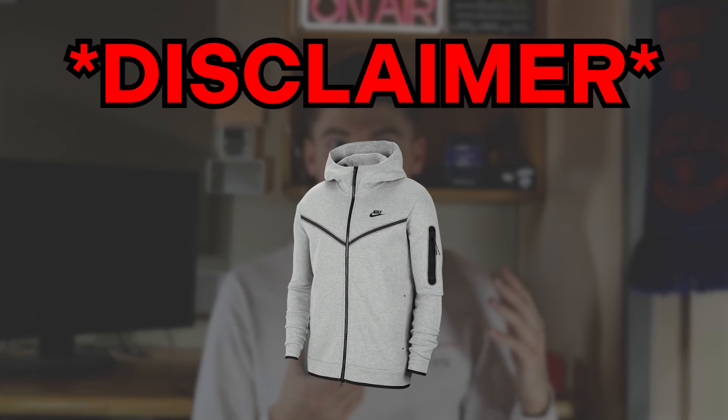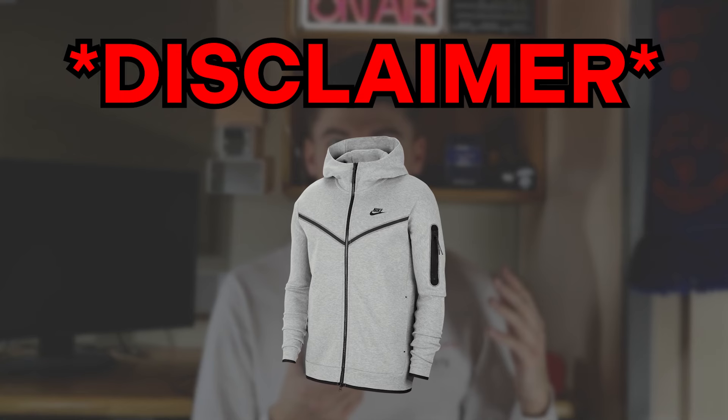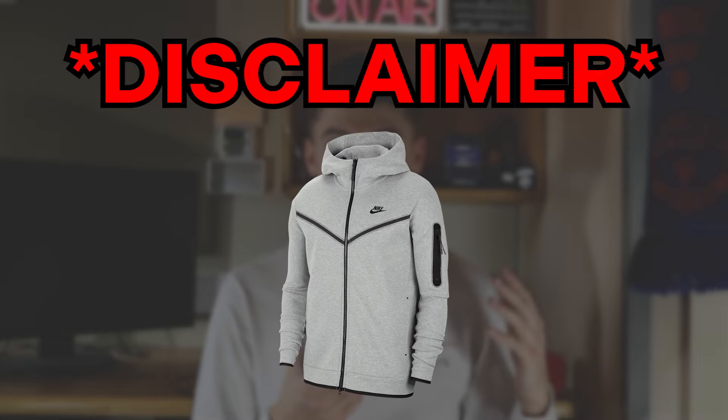Disclaimer: I prefer the V-Season Nike Tech compared to the newest model. So for the purpose of this video, that is the one I'll be comparing to the Ralph Lauren tracksuit.